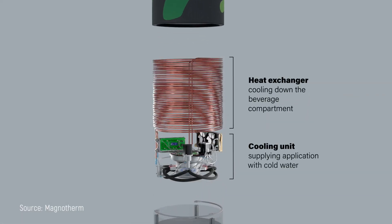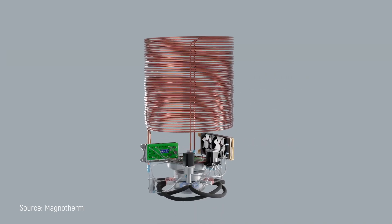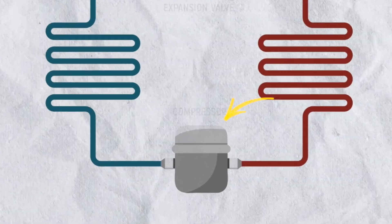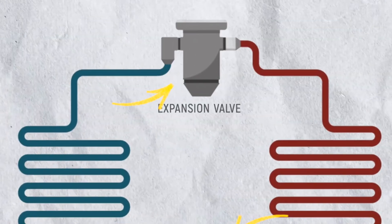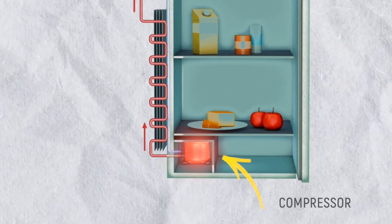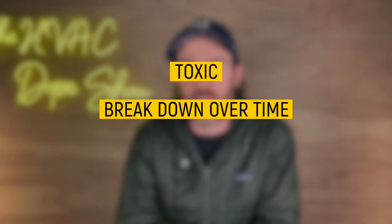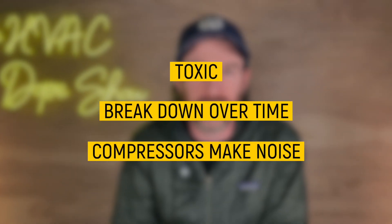What if the cooling system in your refrigerator could operate without any refrigerants at all — just metal and magnets silently doing the job while using less energy? That's the promise of magnetic cooling technology. Your current refrigerator and air conditioner rely on pretty old-school technology: they compress and expand refrigerant through a series of components. When the refrigerant compresses it heats up, and when it expands it gets cold, absorbing heat from inside your fridge or home. These refrigerants are toxic, they break down over time, the compressors make noise, and the whole system eventually breaks down.